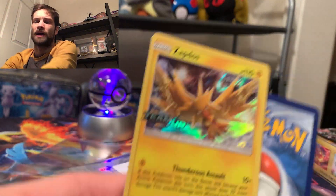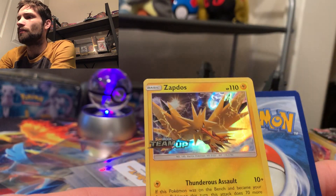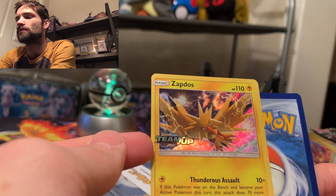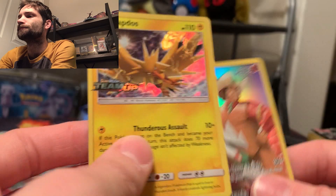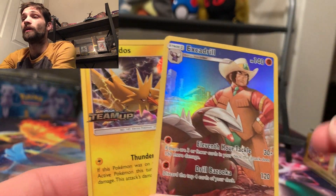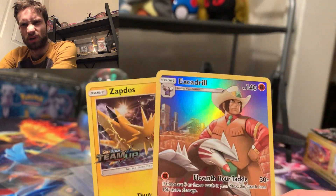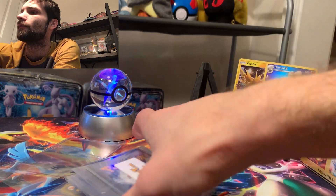So Zapdos — I was actually just opening this up in Japanese, and we got a Zapdos here. I was wondering which one it came from. It's a Team Up promo. That's really, really cool. And we get a character card extra drill, which I already have this one, but those are both really cool bonuses, actually. I think it's one of the more unique bonuses I've seen out of a PokeCollect box.